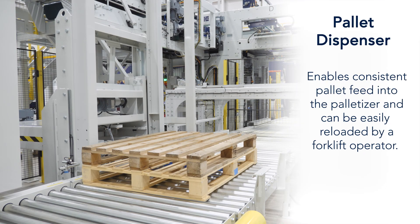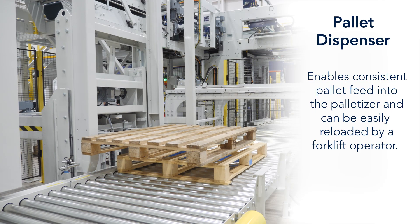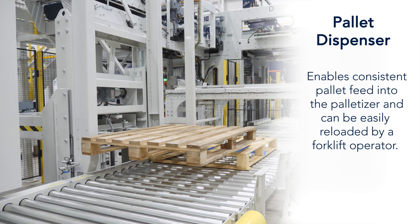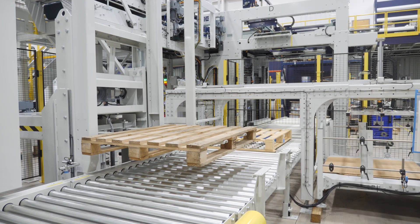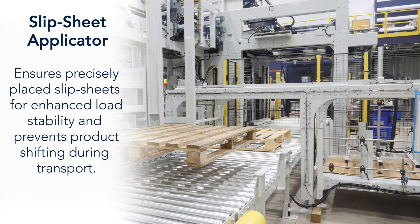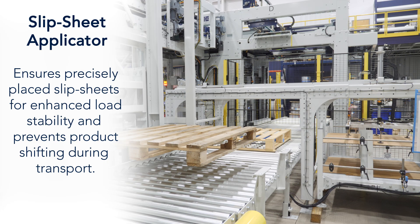The pallet dispenser enables consistent pallet feed into the palletizer and can be easily reloaded by a forklift operator. The Slip Sheet Applicator ensures precisely placed slip sheets for enhanced load stability and prevents product shifting during transport.